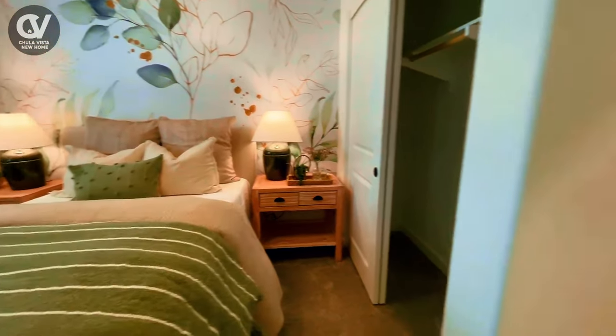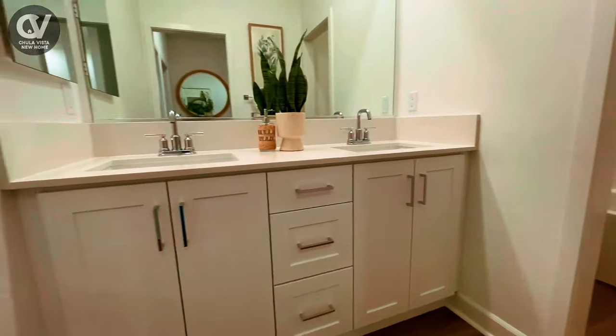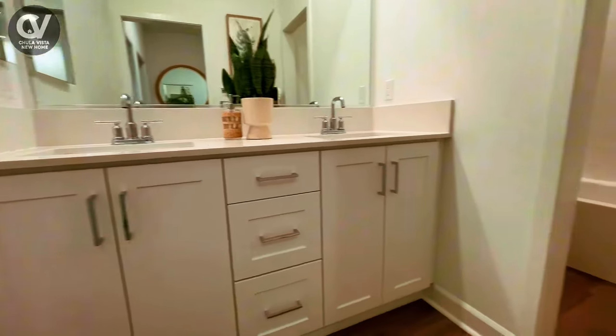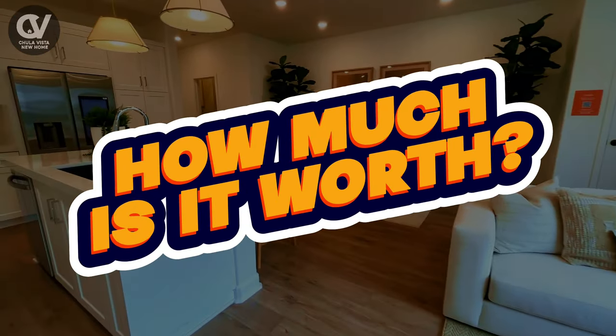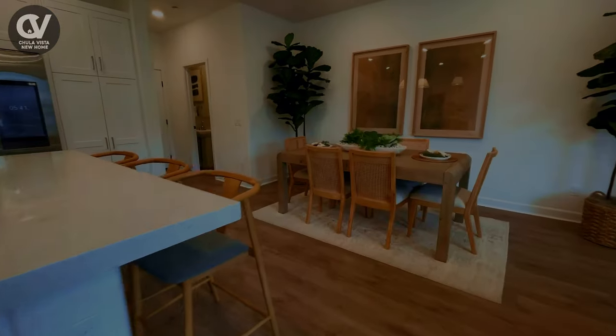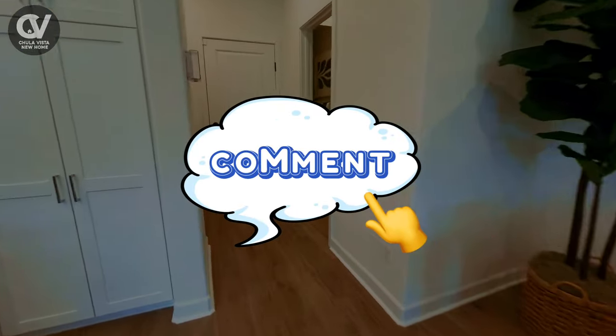The Luna Residence Unit is a townhome that perfectly balances style, comfort, and practicality, with features designed to enhance your day-to-day living experience. How much do you think this property is worth? Drop your guesses in the comments below — we'd love to hear what you think the value of this stunning home might be.